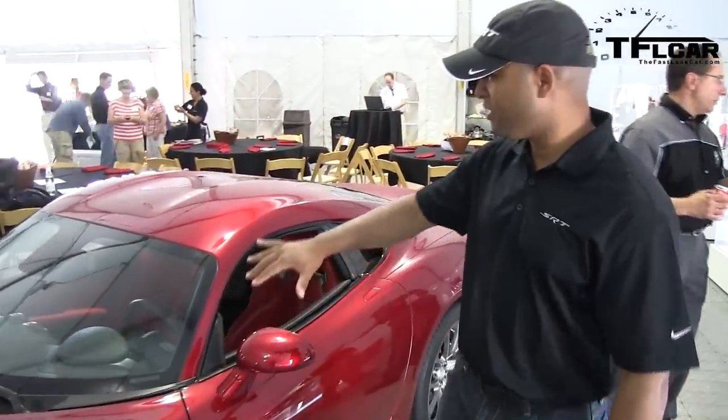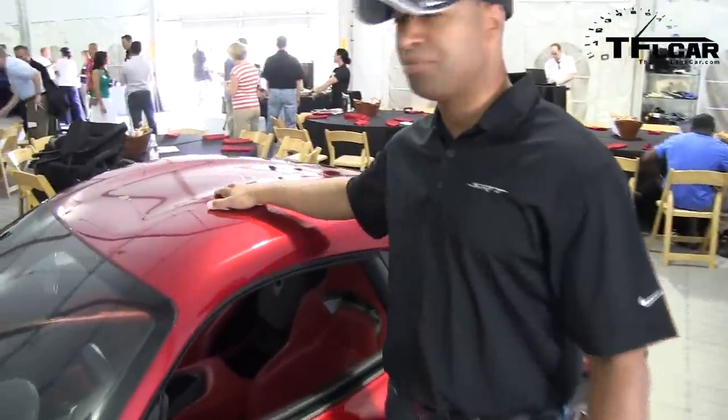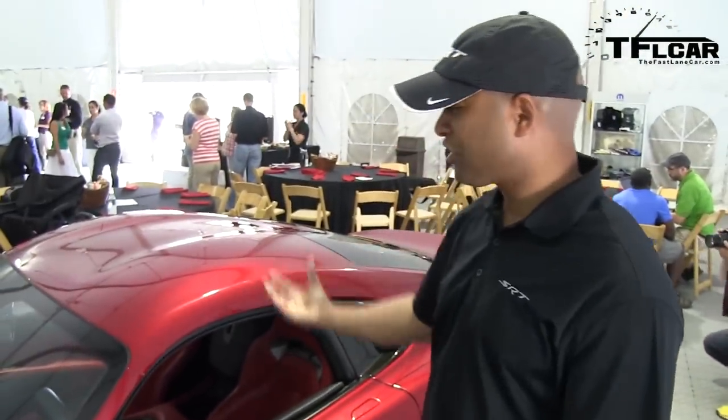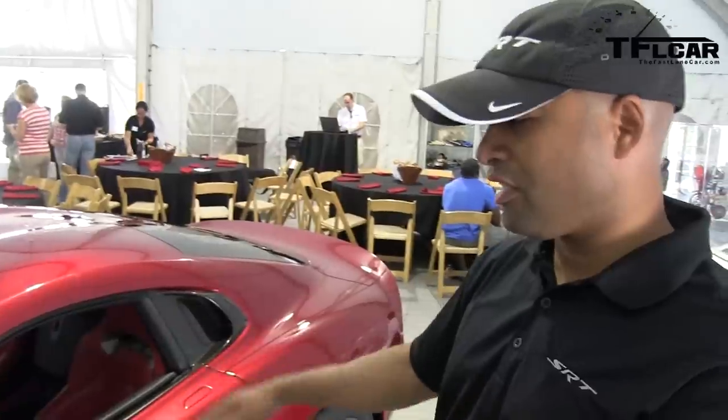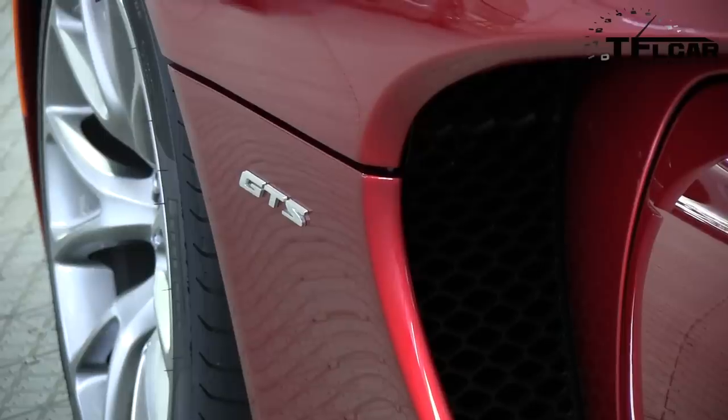The cab is about the same height as before, but we actually increased the double bubbles because a lot of our owners — actually more than half of them — take their cars on the track. So we increased the headroom for helmets and whatnot, combined with the lowered seat, which really helps. But in terms of the car's signature detail, it's got to be the gill.